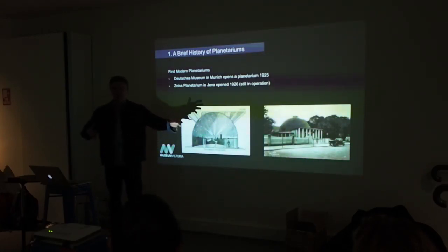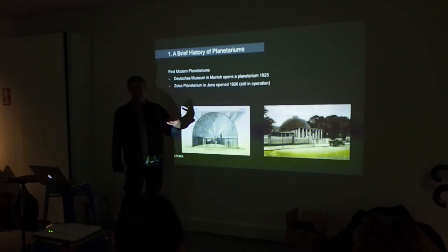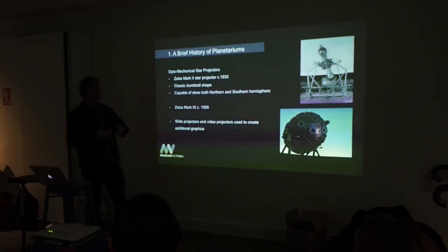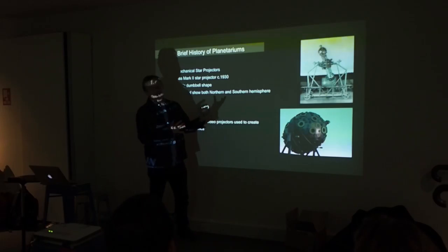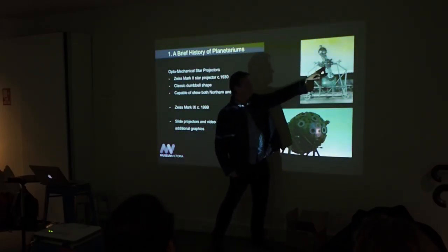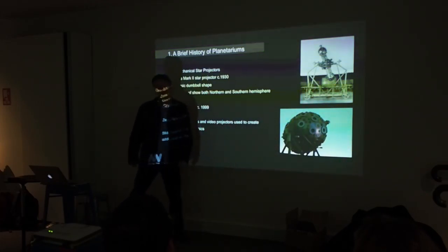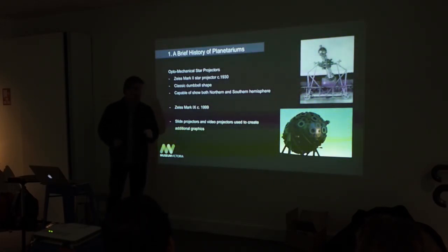Jena still features very prominently in the Full Dome community — they've actually run a festival every year for full dome films for about 10 years. Star projectors were the main technology used for 70 years. They did develop slowly — the Mark II came out in about the 1930s and could do the Northern Hemisphere and the Southern Hemisphere. Even up into the 1990s they made ones that look very impressive — they move around silently and the stars look amazing. We don't actually have one at Melbourne Planetarium anymore; we had one up until about 2005, and now many planetariums use different projection techniques.